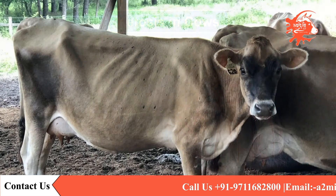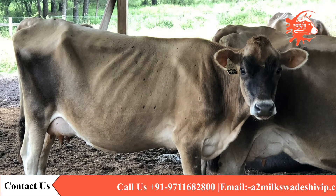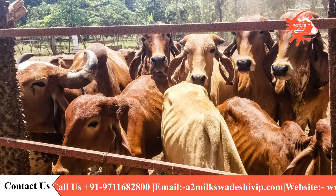Due to the cow's inability to consume enough food to offset the energy lost in the milk during the first few weeks of lactation, the mismatch between input and output typically happens in dairy cows.